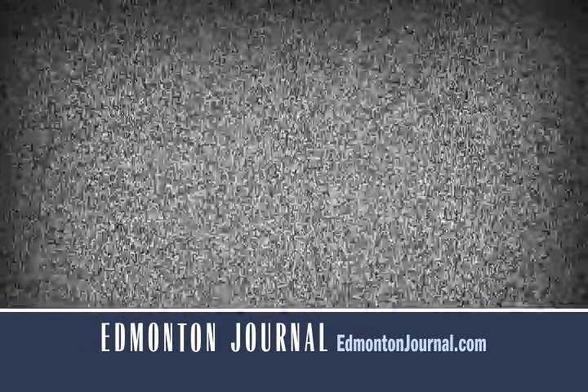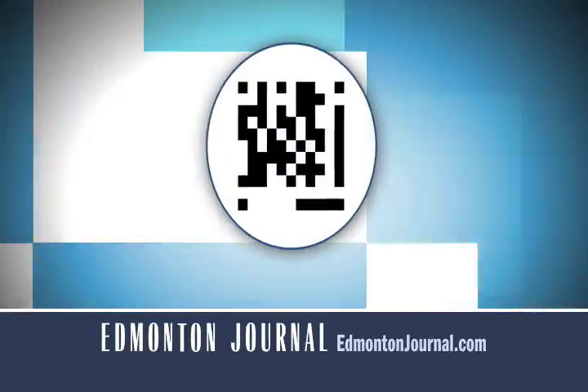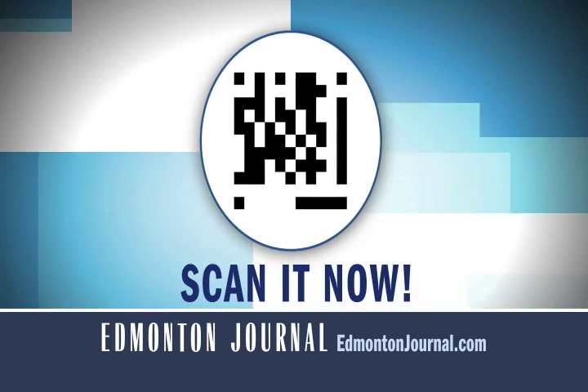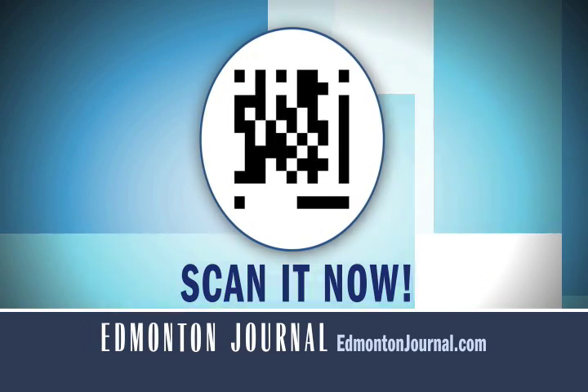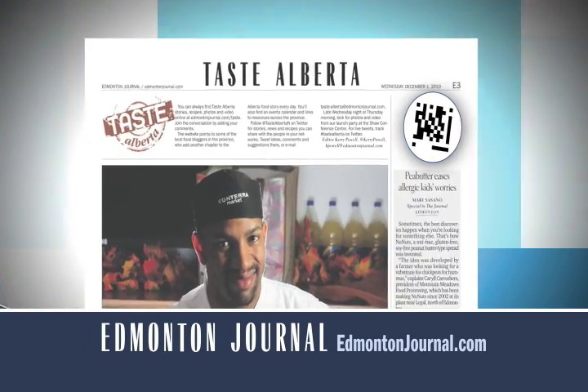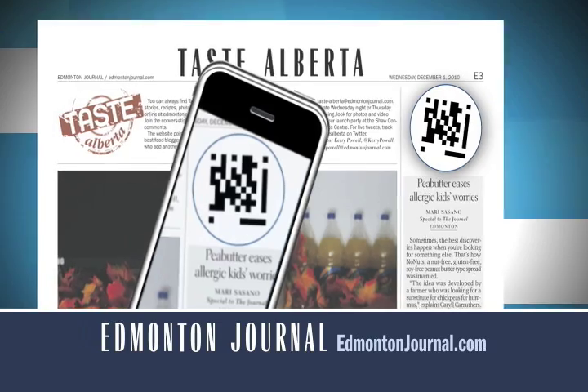Don't adjust your set. What you see is a 2D barcode. Take out your smartphone and scan it now. This barcode is loaded with useful information about Taste Alberta, a new food series in the Edmonton Journal. If you haven't scanned the code yet, you still have time to give it a try. So scan it now or scan it in the Edmonton Journal.